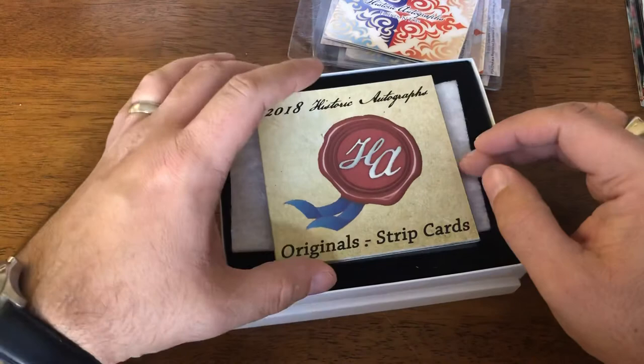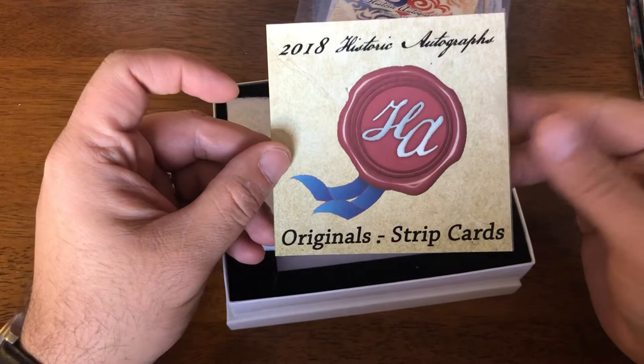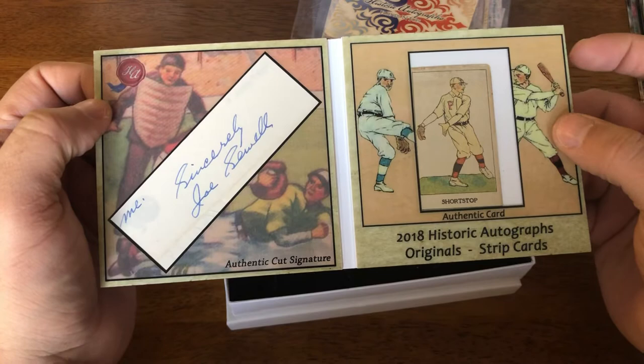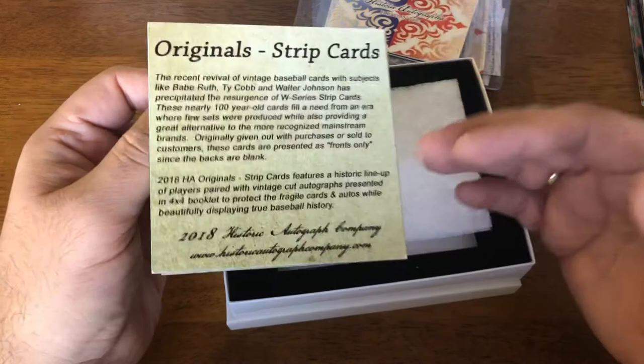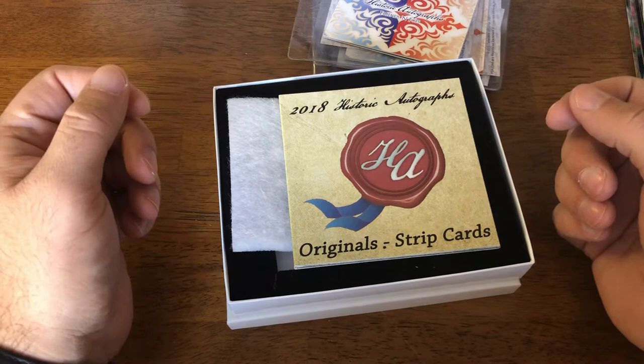The final card I'll show you is another Historic Autographs product — their original strip series. Inside there's a cut auto of a player and an original strip card. This one is Joe Sewell. The strip card is from the 1920s, teens and 20s when they were prevalent, really into the 30s. And then there's the cut auto over there — it's a nice clear cut auto. Nice card floating in there.